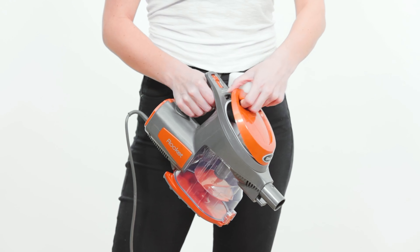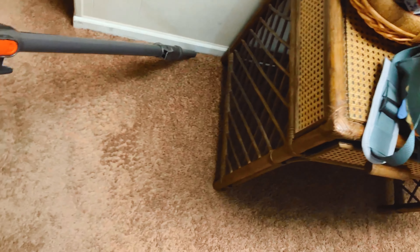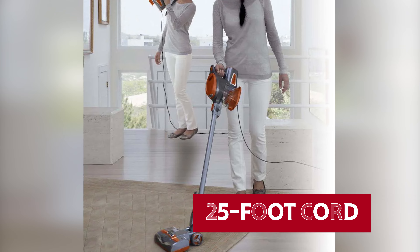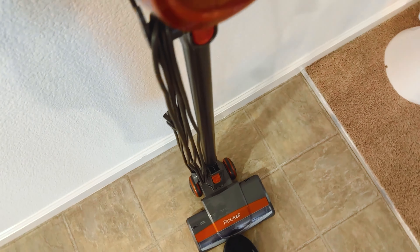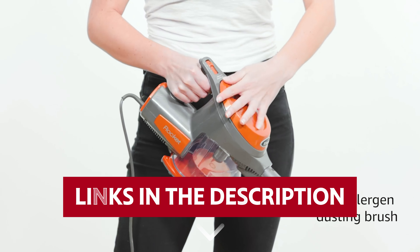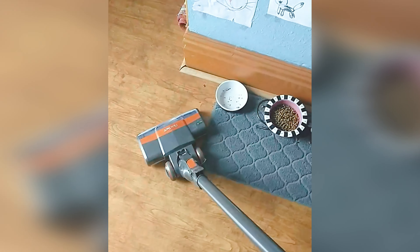When it's time to tackle less-accessible nooks and crannies, flip it into handheld mode. Whether you're cleaning your furniture, ceilings, or those dastardly stairs, the Shark Rocket has you covered. At just 8.2 pounds with a generous 25-foot cord and attachments galore, it's the compact powerhouse you didn't know you needed. Before we reveal number one, be sure to check out the description below for the newest deals on each of these items, and subscribe to stay up-to-date on the best products on the market.